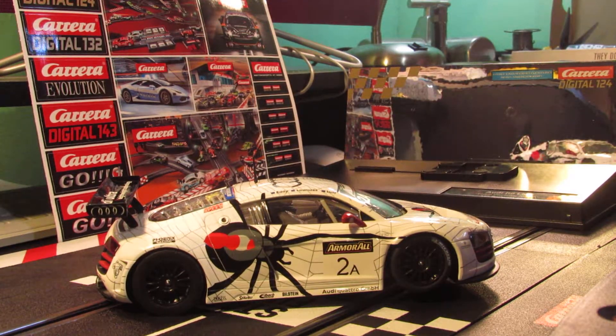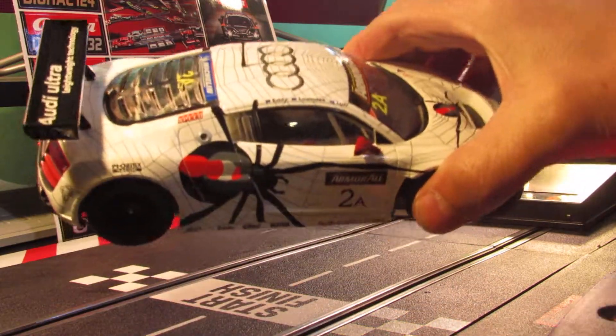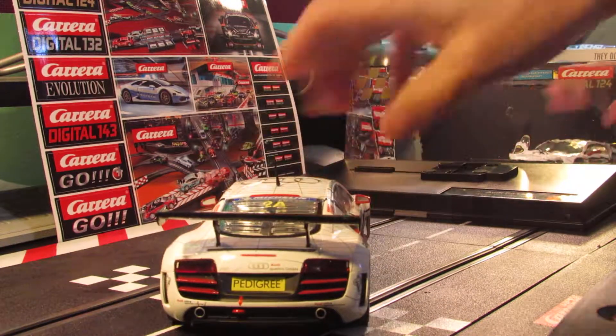Yeah, this car definitely put the bite on the competition with this Black Widow spider. From that side you can see inside there's a fire extinguisher in there. You can also check out the rear of the car.